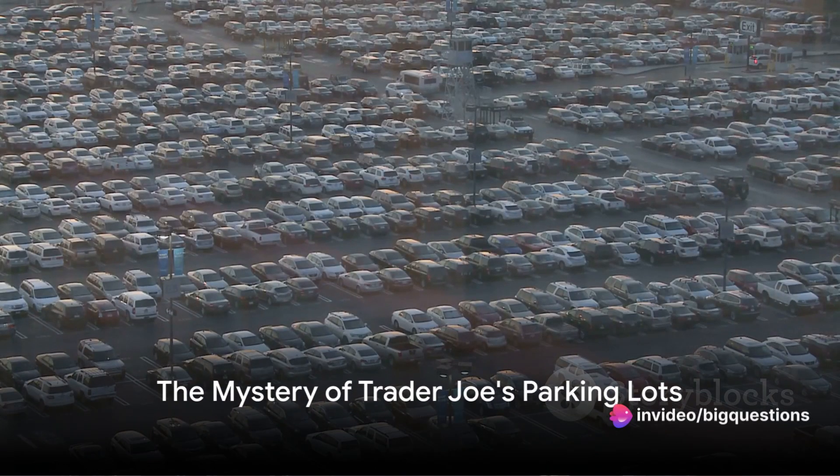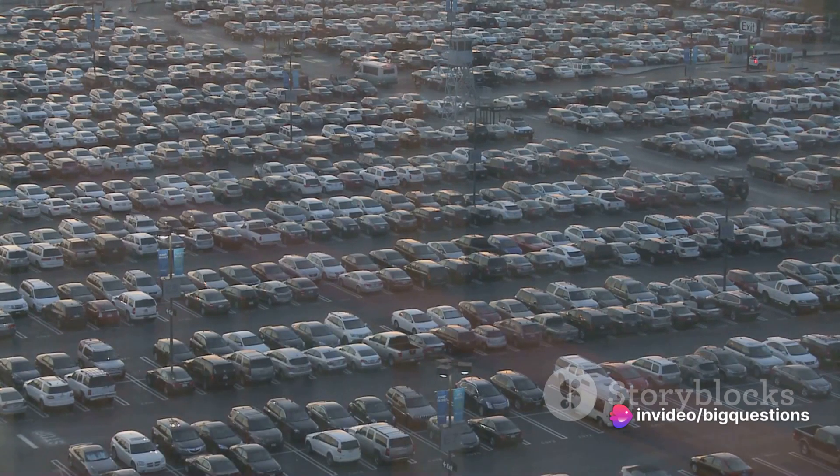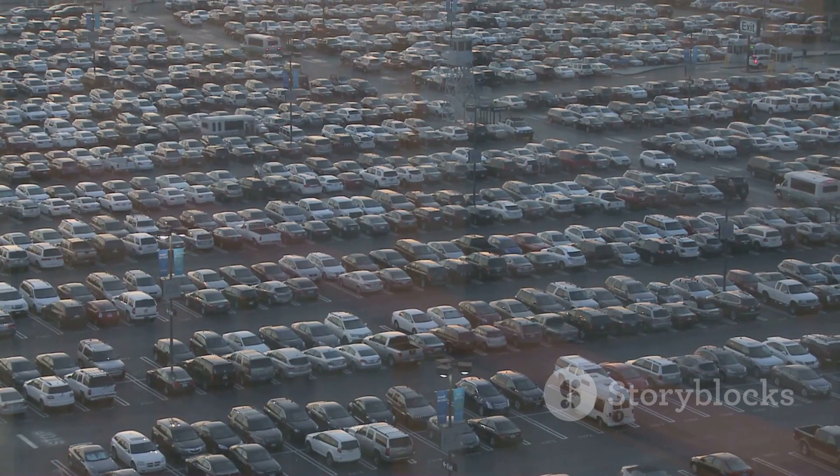Ever puzzled over why Trader Joe's parking lots seem to be on the smaller side? It's a question that has bewildered many a shopper. And today, we're going to delve into the intriguing reasoning behind this design choice.